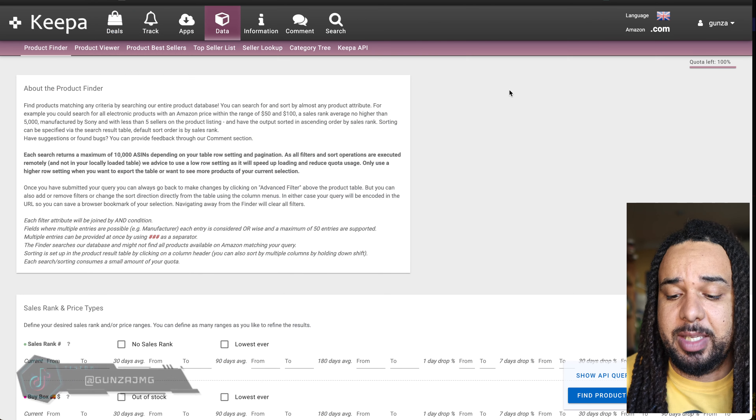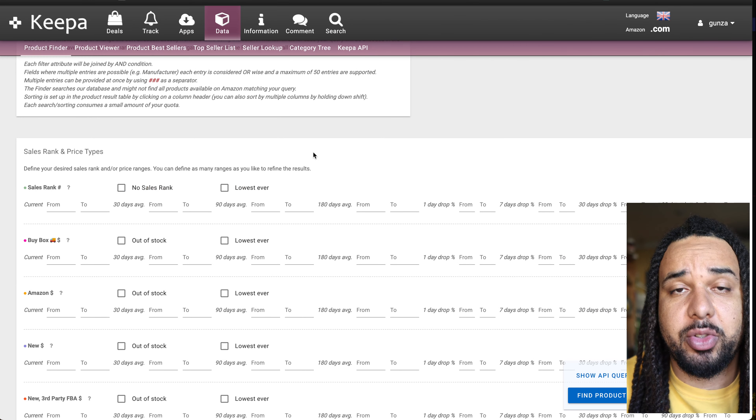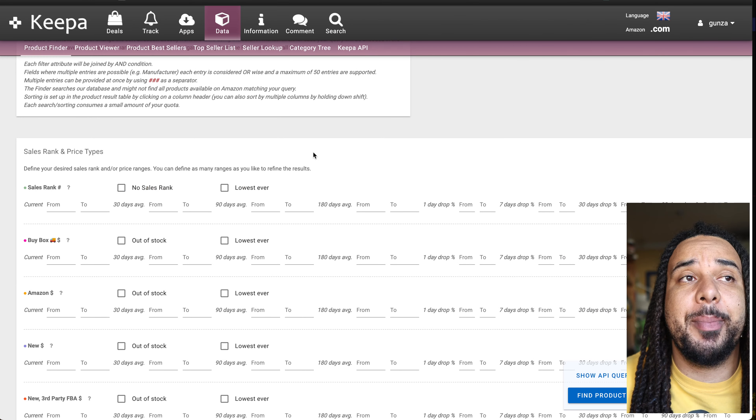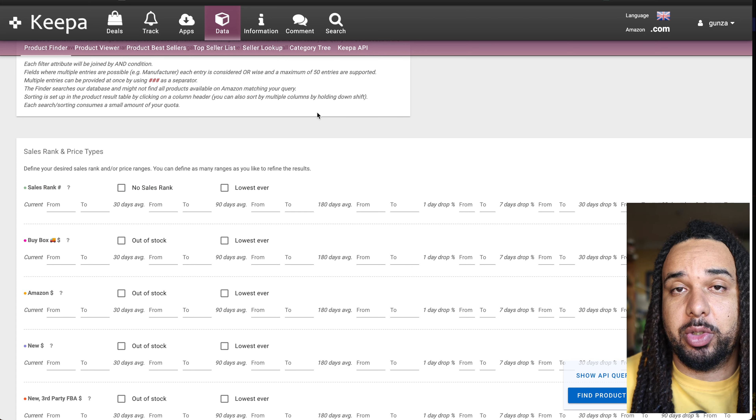The next and last Keepa feature is the Keepa product finder. If you've been watching my videos, you've heard me talk about it a ton. The Keepa product finder is one of the best sourcing tools for Amazon FBA online arbitrage — and not even just online arbitrage, but even wholesale. In a nutshell, it's a tool that allows you to set criteria to filter the entire Amazon product database.